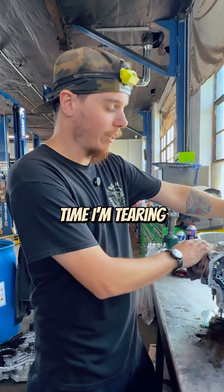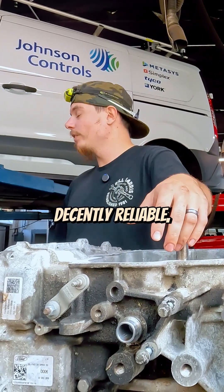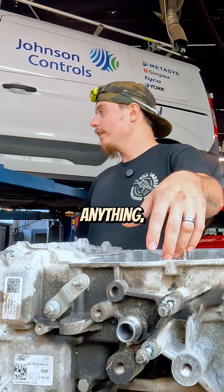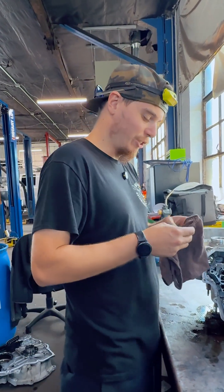This is the first time I'm tearing into an 8F35. As far as we've seen, they've been decently reliable — not too many issues. Just like with anything, if you take care of the vehicle, it'll take care of you. And thanks for sharing your kung fu-like knowledge today, Joey. You are welcome.